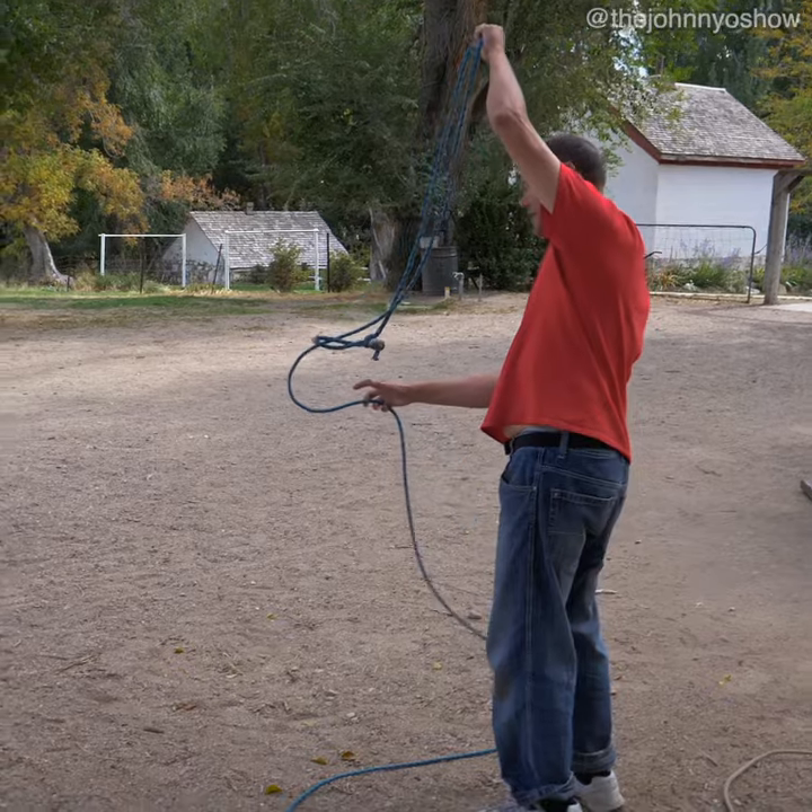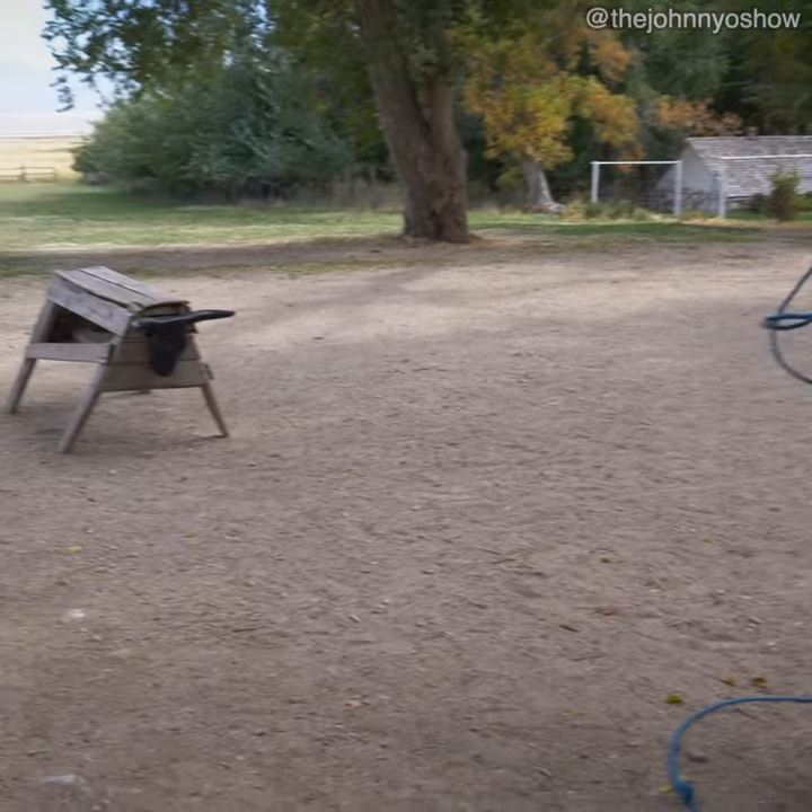This is John making a fool out of himself. I'm not sure how it's any different from a normal day.